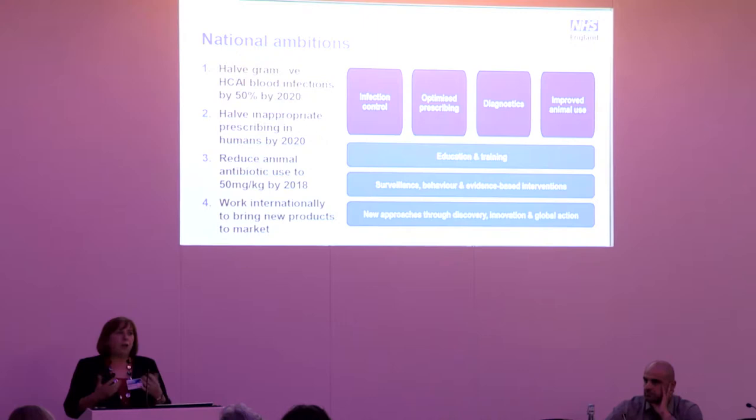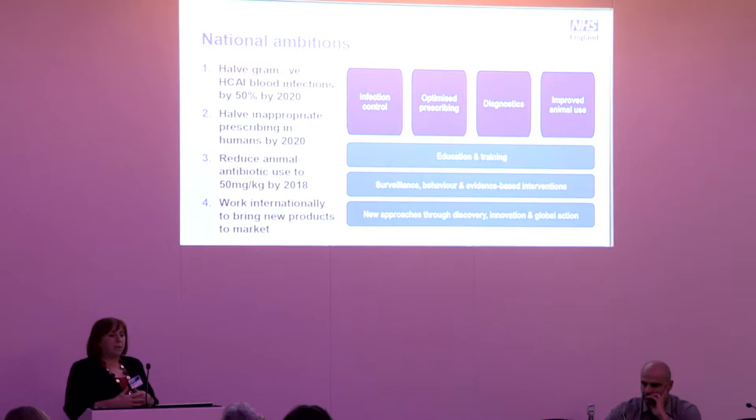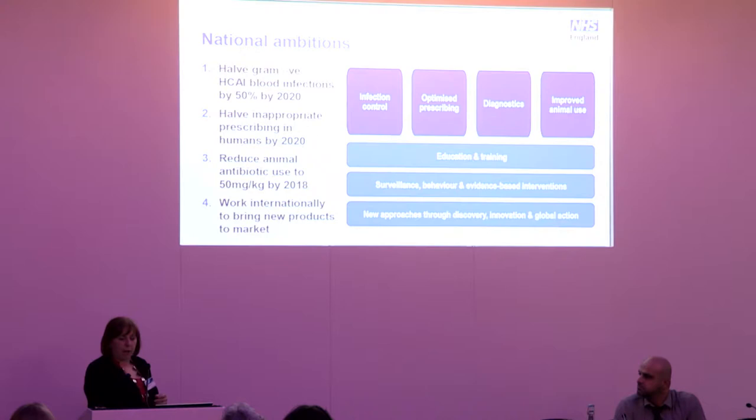Ruth May is leading the work on infection prevention and control. Human optimised prescribing is led by Dr Keith Ridge, Chief Pharmacist within NHS England. Colleagues within the Veterinary Medicine Department at DEFRA are leading on improved animal use, and we — as the Chief Scientific Officer — are leading on the use of diagnostics. Underpinning all this are improvements needed in education and training, surveillance, behavioural and evidence-based interventions, discovery, innovation, and global action.